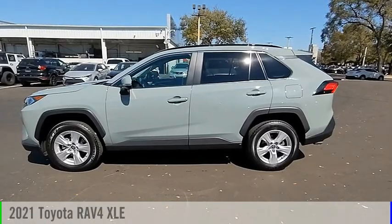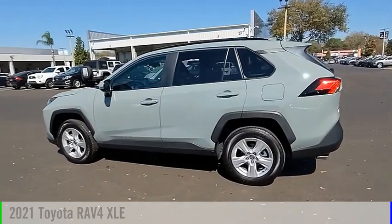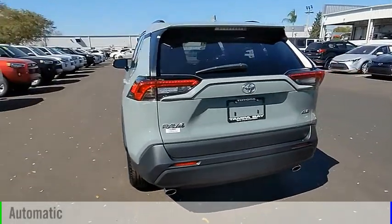Make a great choice today with the 2021 RAV4. This vehicle is powered by a front-wheel drive, 4-cylinder, 2.5-liter engine, and comes with an automatic transmission.